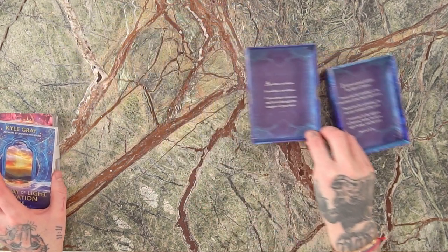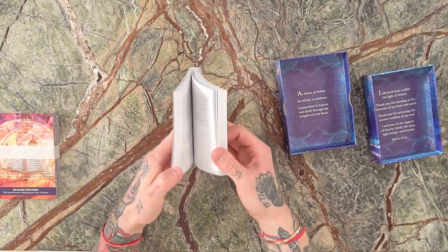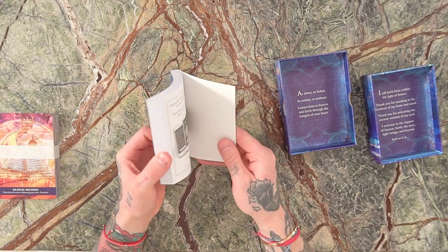The deck comes with a guidebook, and I go to town in this guidebook — it is the biggest one I've ever written for any oracle deck of this size. We actually had to trim back maybe about 10,000 words in order to fit the guidebook in the box.